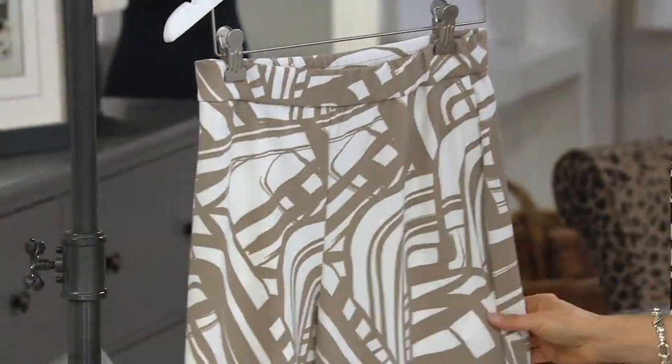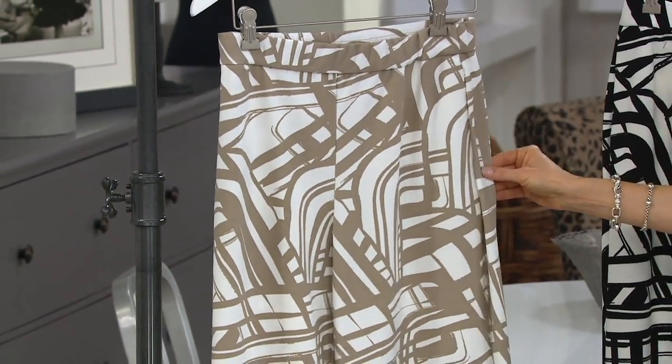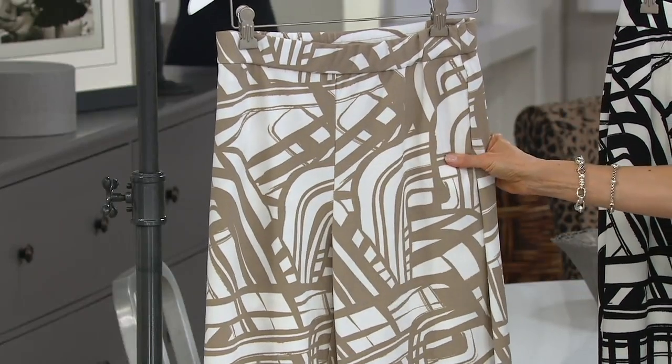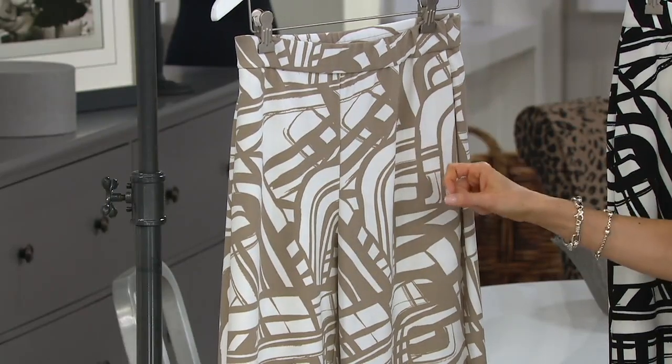It's done in an incredible blend — 95% polyester and 5% spandex. It's called Luxe Crepe. It's not thin; it's gorgeous. This first option is what we call stone — stone and white in a very fun graphic design.